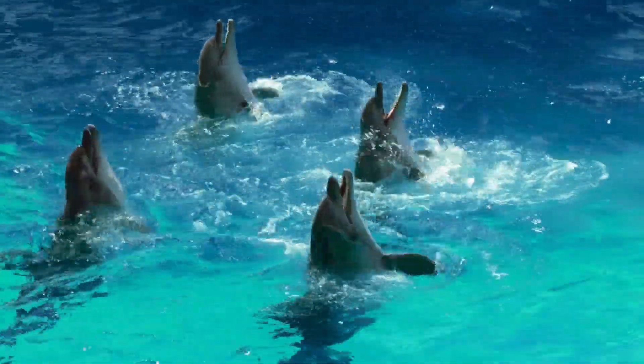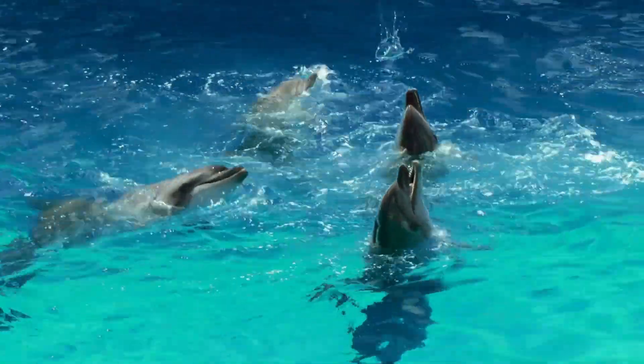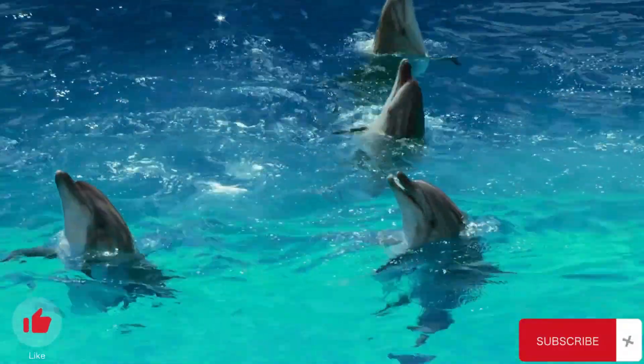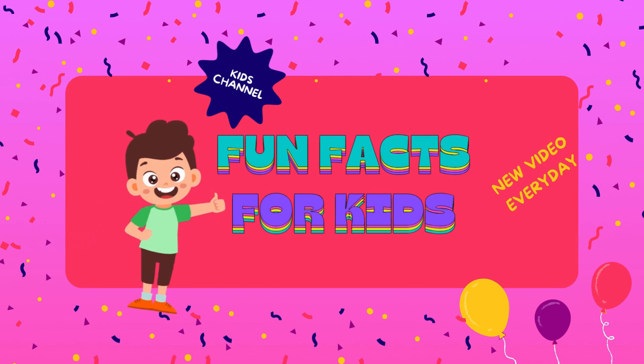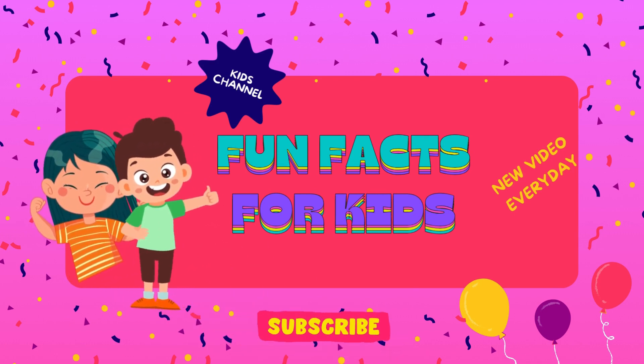Well, that's it for today. Thanks a lot for watching. Hope you learned some interesting facts. If you liked the video, please click the like button and subscribe to our channel. This is Fun Facts for Kids — fun facts fuel imagination. See you in the next video.